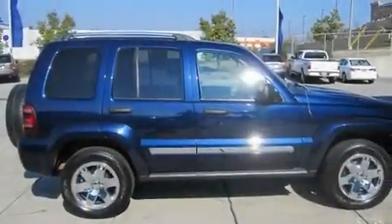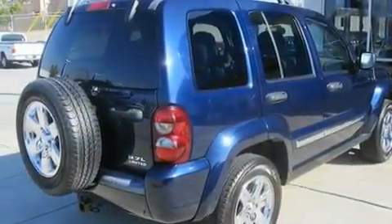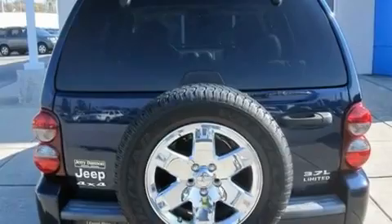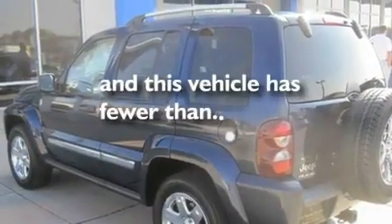Its top features include a power driver's seat, a split folding rear seat, cruise control, a CD player, a leather-wrapped steering wheel, aluminum wheels, a passenger side vanity mirror, a low-tire pressure indicator, a full-length floor console, and this vehicle has fewer than 70,000 miles on the odometer.